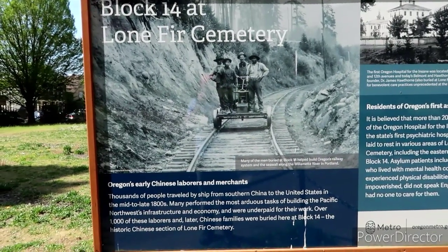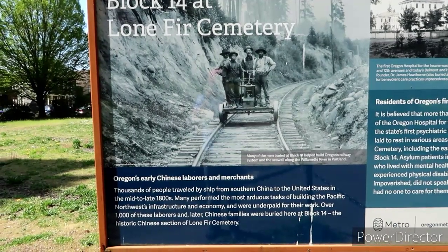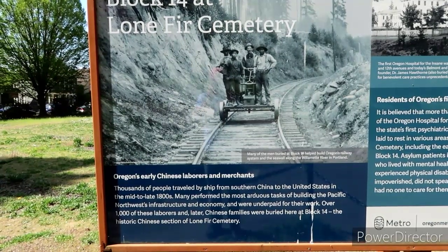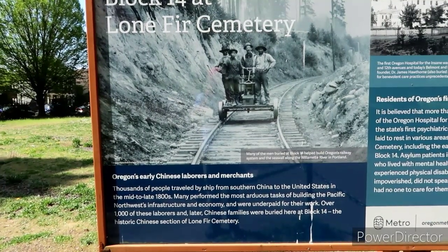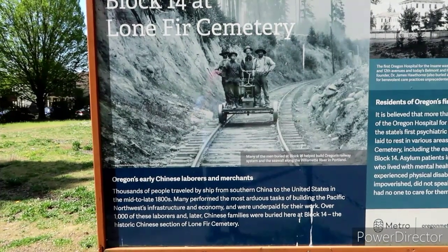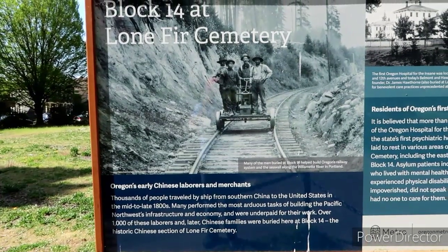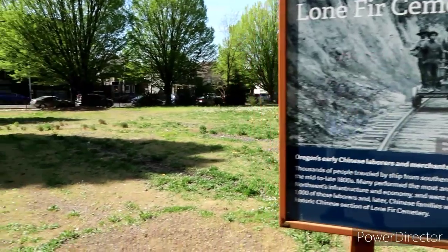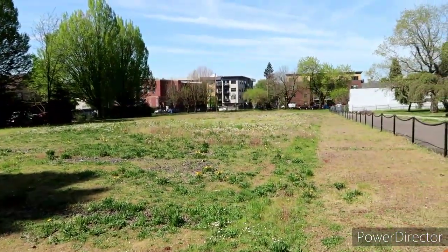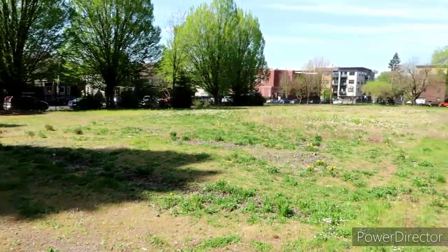Oregon's early Chinese laborers and merchants: thousands of people traveled by ship from southern China to the United States in the mid to late 1800s. Many performed the most arduous tasks of building the Pacific Northwest infrastructure and economy, and were unpaid for their work. Over a thousand of these laborers and later Chinese families were buried here at Block 14 — the historic Chinese section of the Lone Fir Cemetery. Wow. Looks like this is the block dedicated to them, and literally no headstones or markings. Interesting.